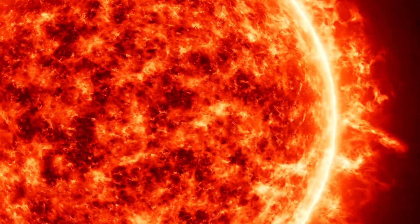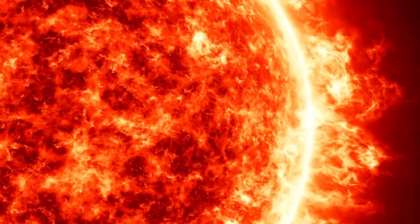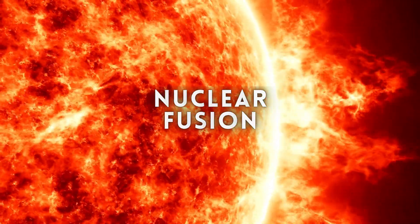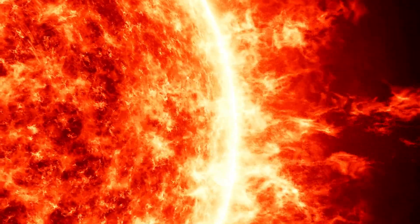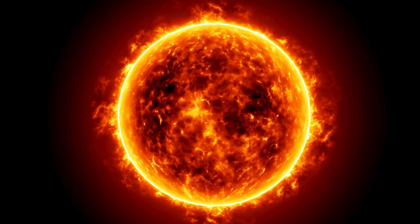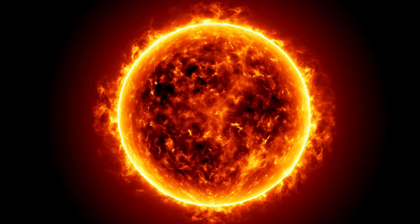But what fuels this radiant giant? The sun's core is an unimaginably hot and dense nuclear furnace, where hydrogen atoms undergo a process called nuclear fusion, transforming into helium and releasing an incredible amount of energy in the process. This energy radiates outwards, eventually reaching the sun's surface, creating the mesmerizing dance of light and heat that we witness as sunlight.